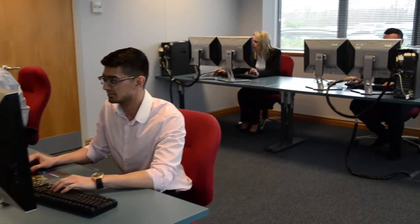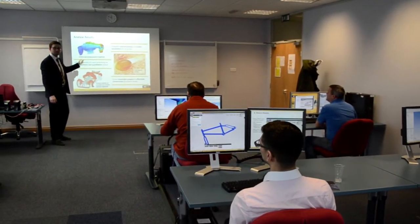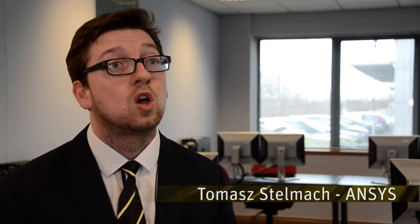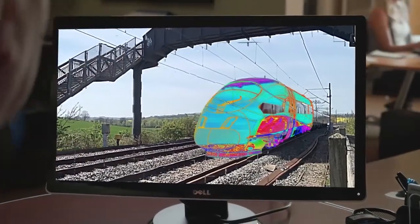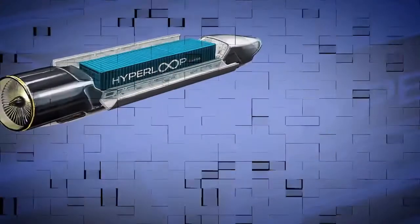Ansys Test Drives events are designed for people who don't have much experience in simulation. During these events we are answering two main and basic questions: the first one is why we simulate, and the second one is how we simulate. Nowadays, simulation is crucial in your design process — not only because it reduces the time to market, but also reduces the cost of the innovation process.